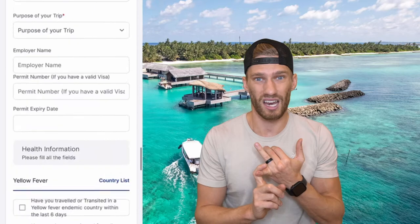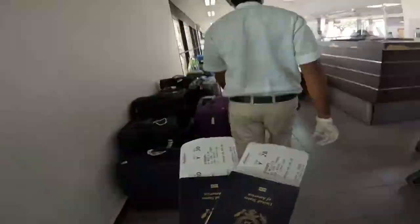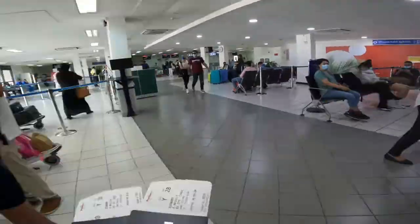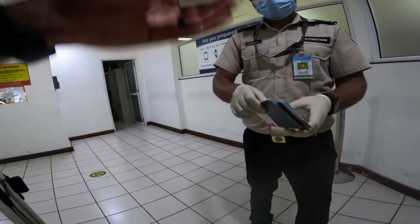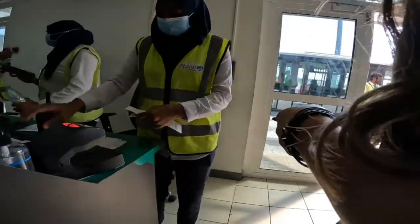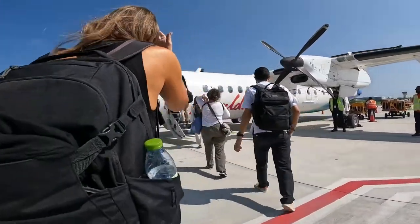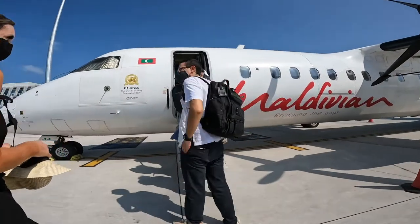The Wi-Fi in the airport is not great, and it's just going to bog you down, so I encourage you to fill that out beforehand to make sure you speed right through that process. As you continue to navigate through the airport in Malé, you'll notice there are thermal cameras that will take your temperature, and the mask requirement is still in place everywhere you go — pretty similar to the countries you're coming from.